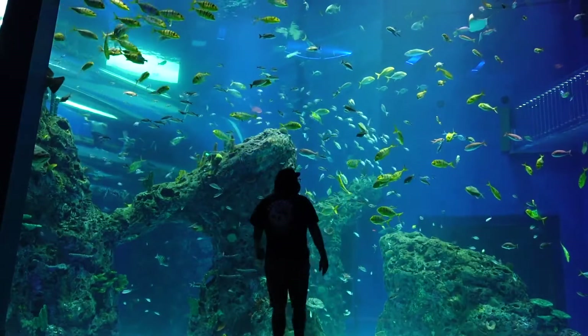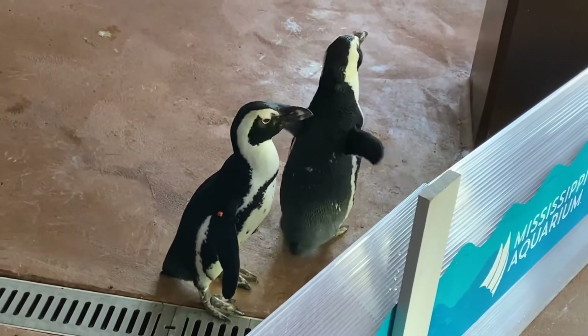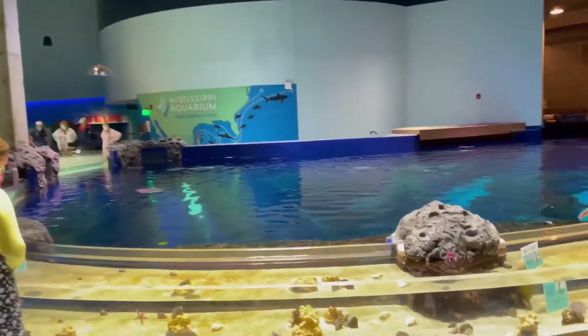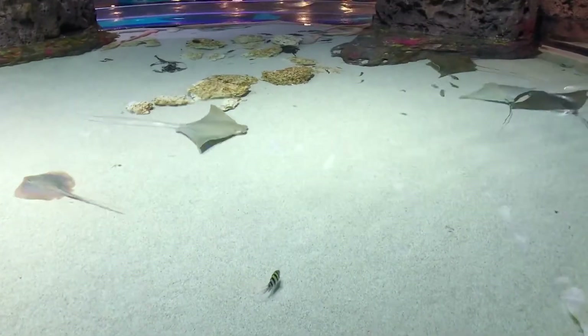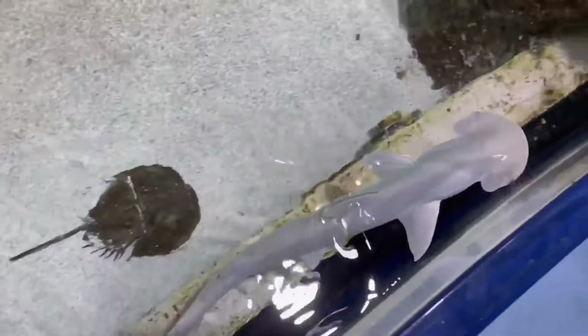Once inside, you'll find plenty of unique animals, such as the North American river otter and the African penguin. The aquarium is designed to mimic the layers of the ocean, with the top floor serving as the ocean surface. The surface floor includes a touch pool where patrons can see and feel several types of animals, like rays and baby sharks.